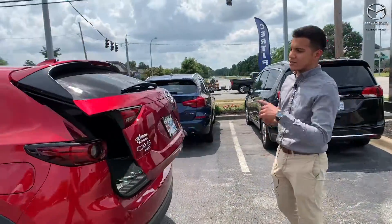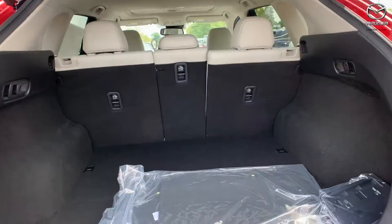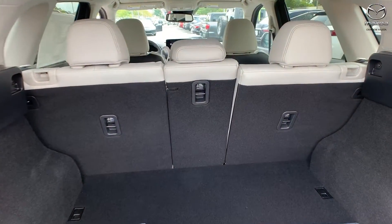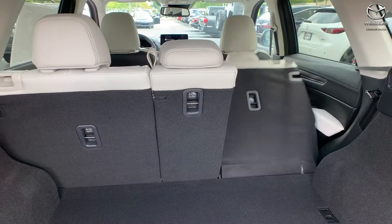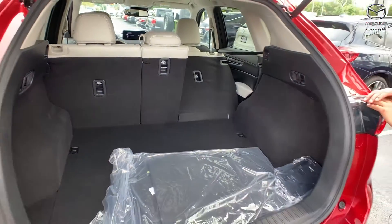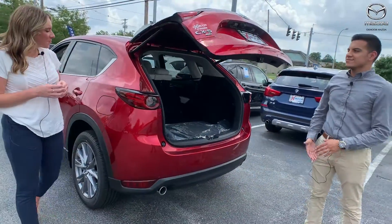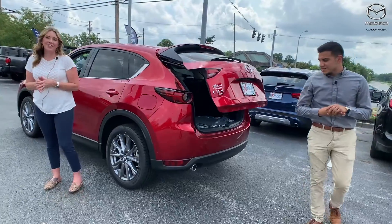You can open it with the button on the driver's side, your key, or the button here in the back. It's a 40/20/40 split, so each seat drops individually from back here — which a lot of people like — and then just press a button and it closes right back up.